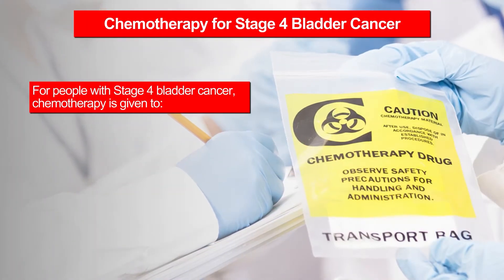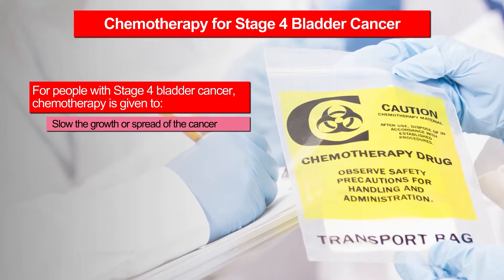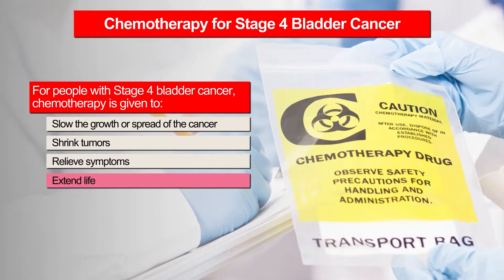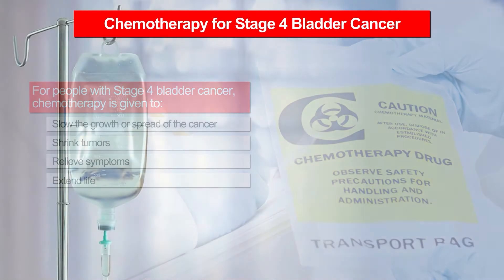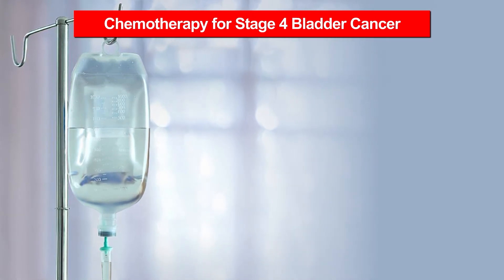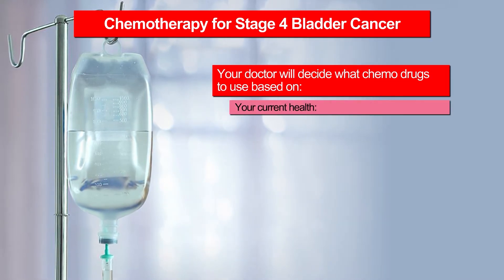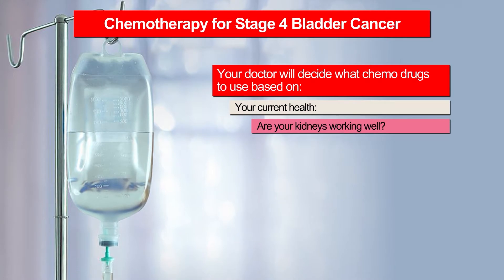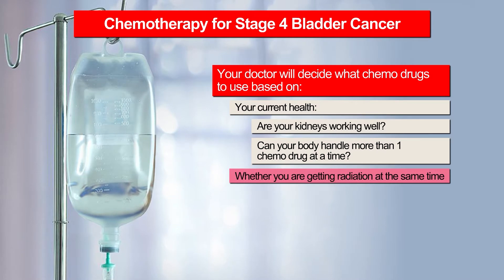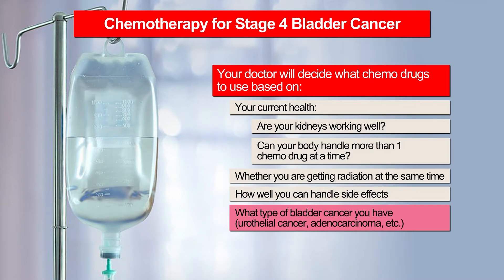For people with stage four bladder cancer, chemotherapy is given to slow the growth or spread of the cancer, shrink tumors, relieve symptoms, and extend life. Most often, chemotherapy for bladder cancer is given as a combination of several drugs. Your doctor will decide what chemo drugs to use based on your current health, whether your kidneys are working well, whether you can handle more than one chemo drug at a time, whether you're getting radiation at the same time, how well you can handle side effects, and what type of bladder cancer you have.